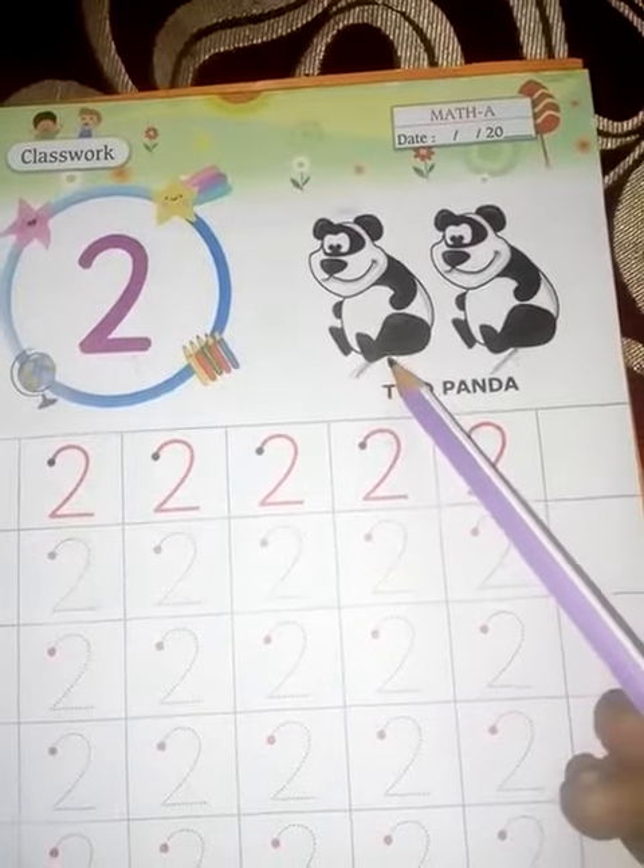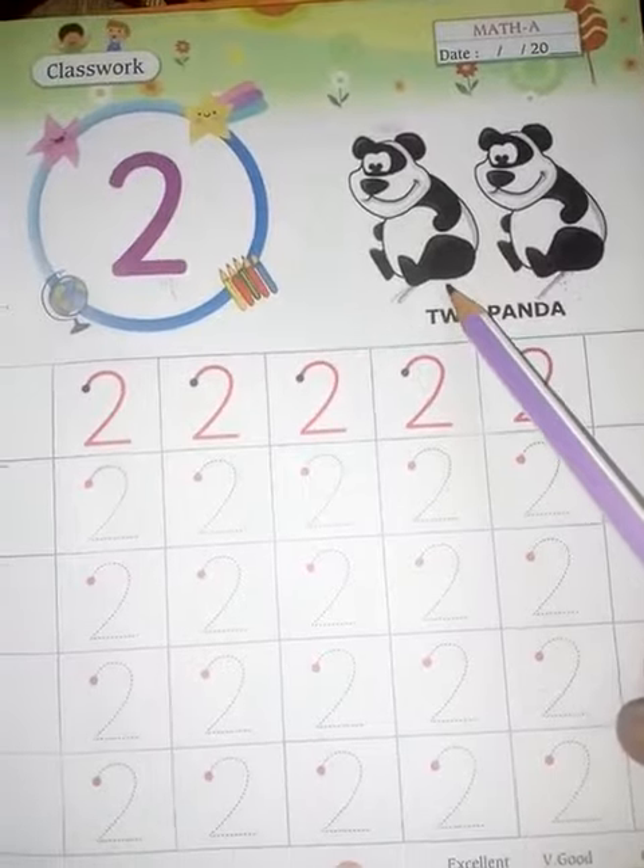How many Pandas are here? 1 and 2. Count like this. Take out your two fingers and count.